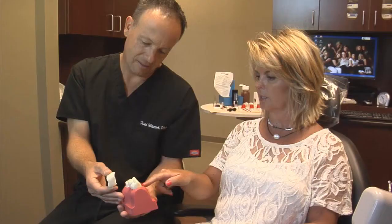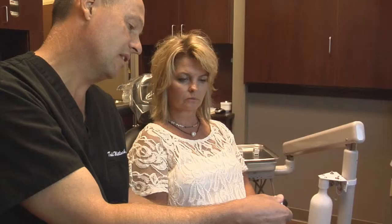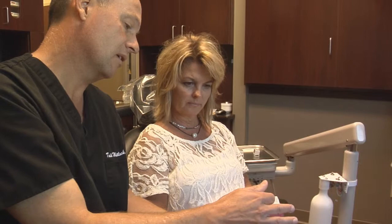Most people come to us to change their smile and to have a smile makeover and a new smile design because they want to replace missing teeth, they want to change discolored teeth, or they want to straighten crooked teeth.